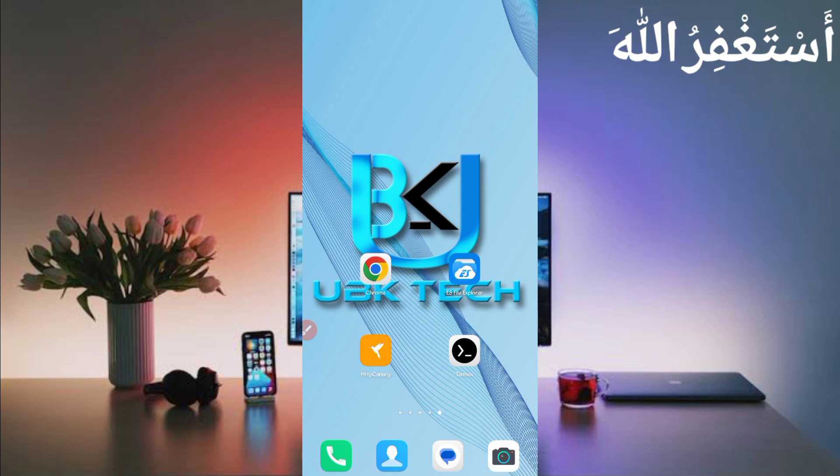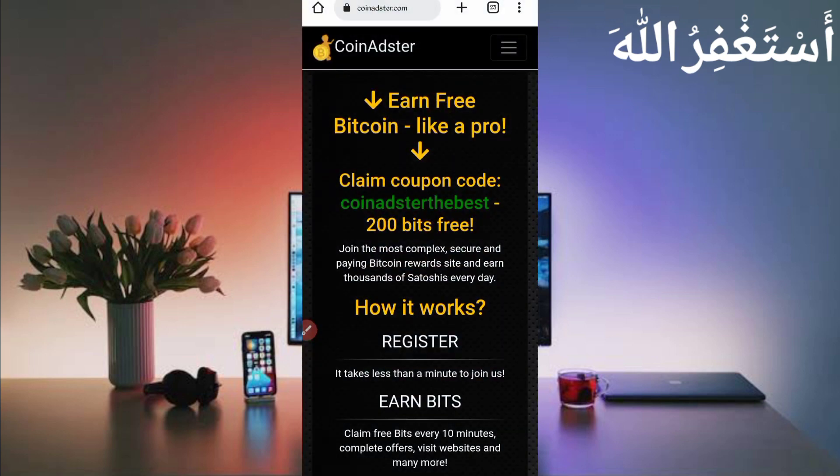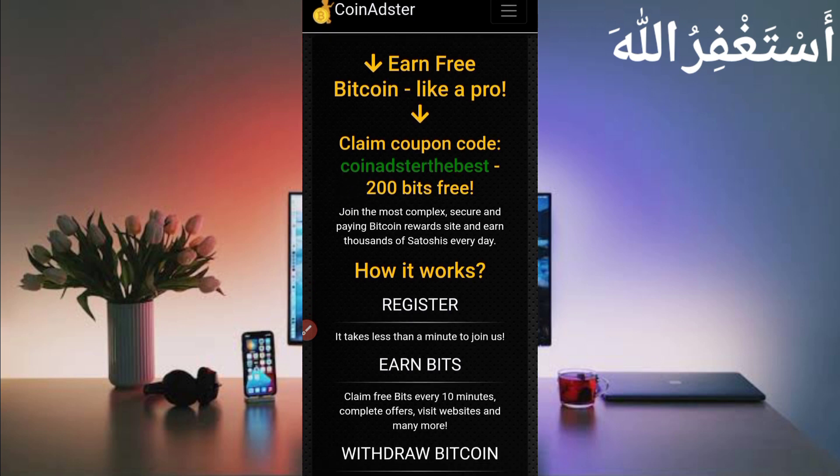Don't skip it — that's why you can't understand. If you get any error, follow my method carefully step by step. First of all, you need the website link which is given in the description. You can go from there. Here you can see the interface of this website. You can see the coupon code — first of all copy this coupon code.